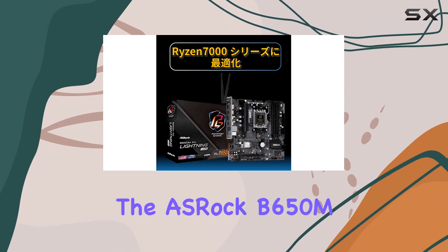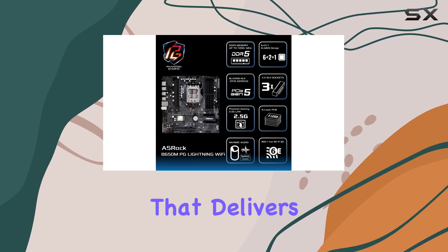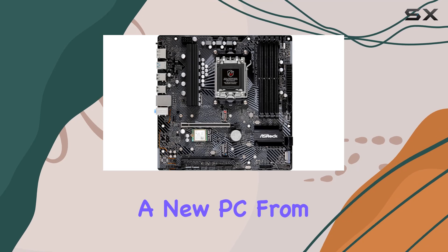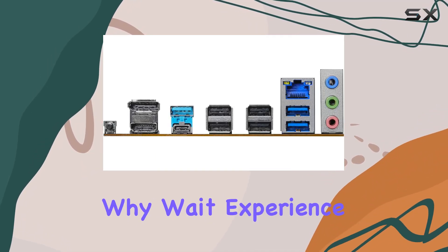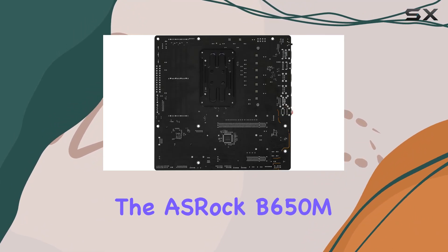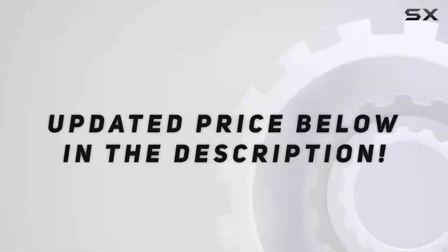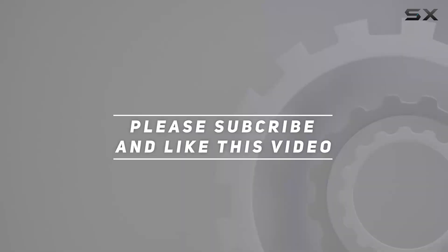Overall, the ASRock B650MPG Lightning Wi-Fi motherboard is a powerhouse that delivers on both performance and features. Whether you're upgrading your current setup or building a new PC from scratch, this board is sure to impress. So why wait? Experience the ultimate in Ryzen motherboard technology with the ASRock B650MPG Lightning Wi-Fi. Check out the video description for updated price, and thank you for watching.